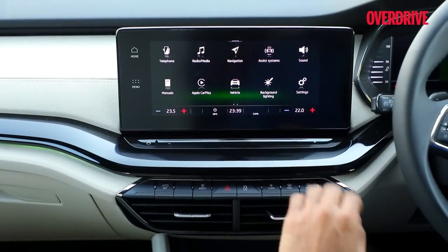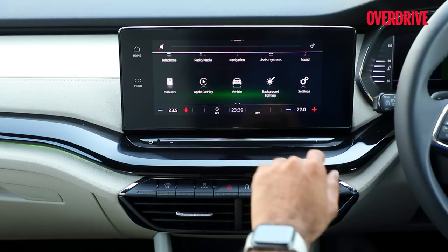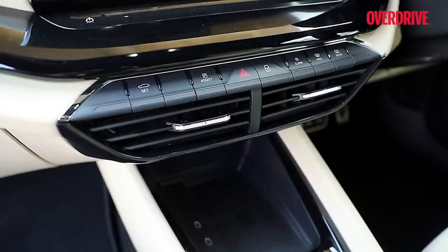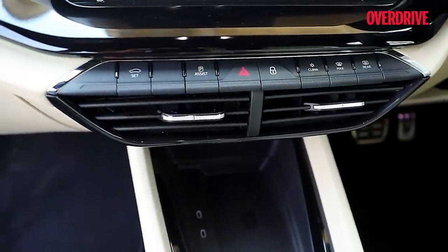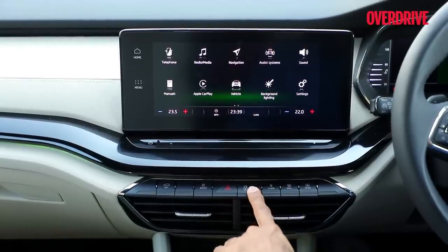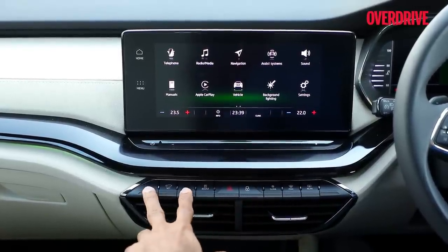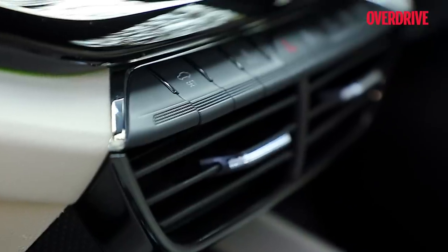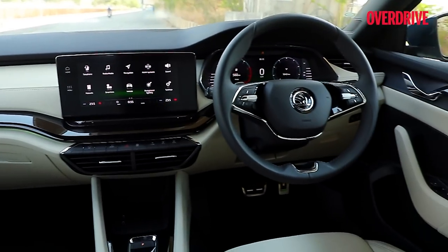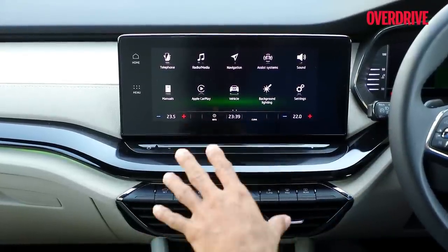Below the screen sits a tastefully done control for power and volume — very sound bar-like. You can simply slide your finger to mute, which is a nicely thoughtful function. Below that sits another minimal switchgear with essential controls like the hazard light switch and door locks. However, they should have included one programmable switch — they already have two empty switches right there — which you could use as a hotkey to pull up AC controls or jump to Apple CarPlay. That's a missed opportunity.